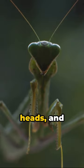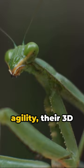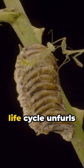Armed with muscular spiky forelegs, they ensnare prey ranging from insects to small mammals. Without venom, they rely on strength and agility, their 3D vision helping judge distances with precision. The praying mantis life cycle unfurls across three stages.